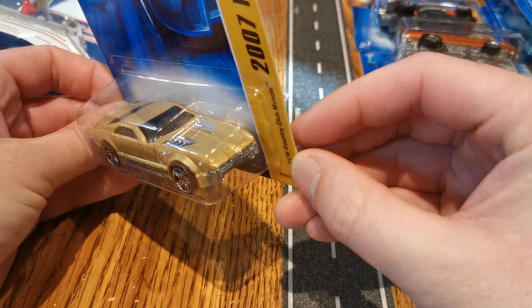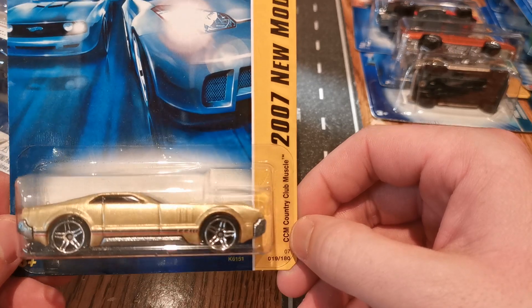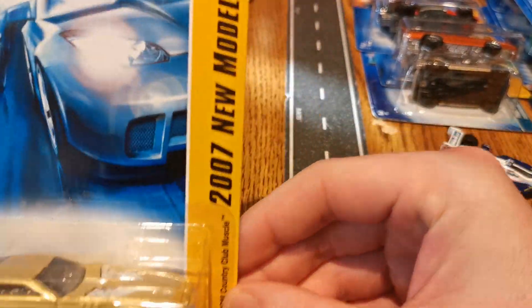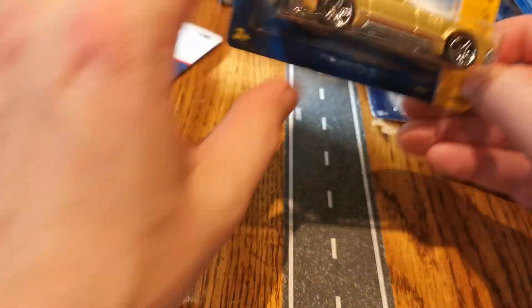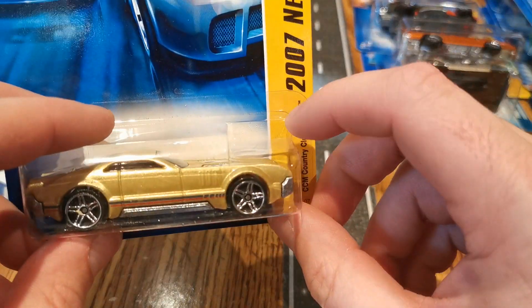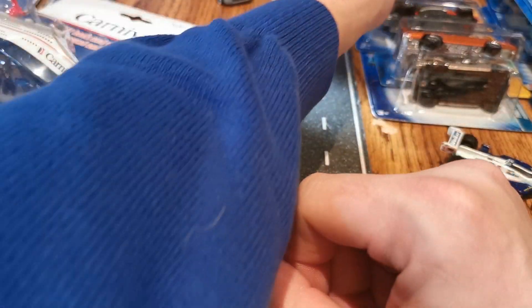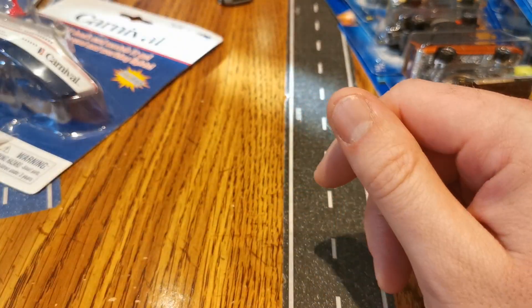It's on the gold team — there it is. CCM Country Club Muscle. We have that one, and a few versions. If you guys are looking for a fast one on track, that is it. And I don't remember getting it as a mainline — I forget what set it came out of, but it came out of a set. It turned out to be lethal — two fast ones there.